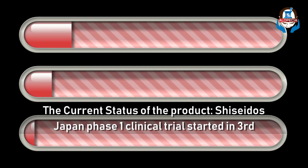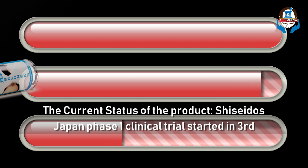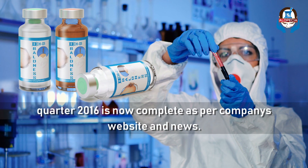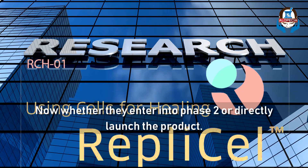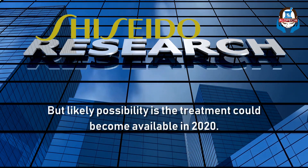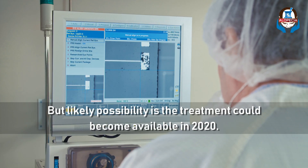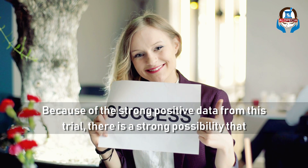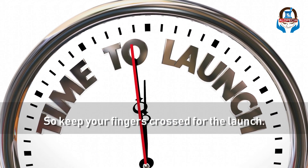Shishido's Japan phase 1 clinical trial, which was started in the third quarter of 2016, is now complete as per the company's website and news. Now whether they enter into phase 2 or directly launch the product is still not clear, but the likely possibility is that the treatment could become available in 2020. Because of the strong positive data from this trial, there is a strong possibility that Shishido might decide to launch the product in Japan first. So keep your fingers crossed for the launch.